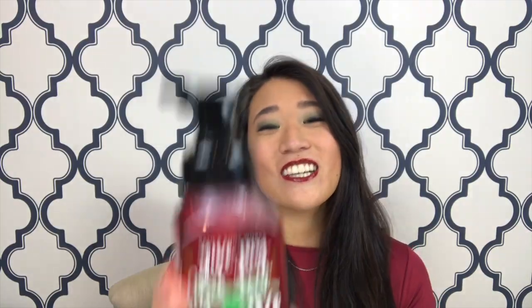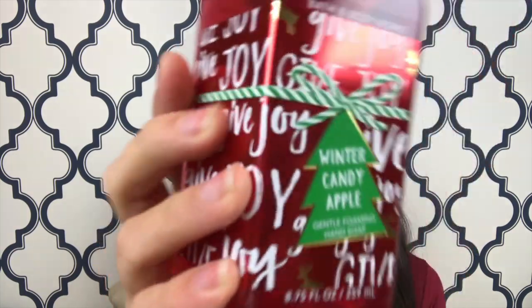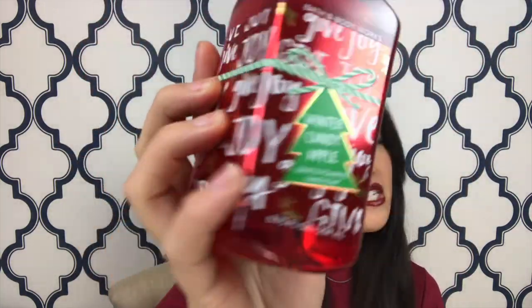I'll also get to the candles which I have, and we'll get to that when that comes around. This one is Whipped Vanilla, Spun Sugar, and Winter Spice — that sounds super good, so I'm going to have to figure out who to give that to for Christmas. And of course, the Winter Candy Apple gently foaming hand soaps. Super cute, super simple — Red Candy Apple, Winter Candy Apple, definitely a go-to scent.